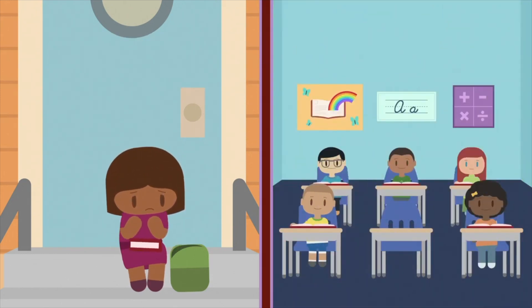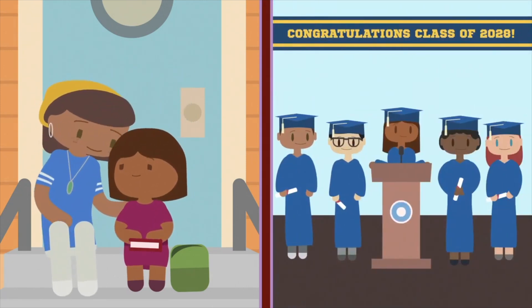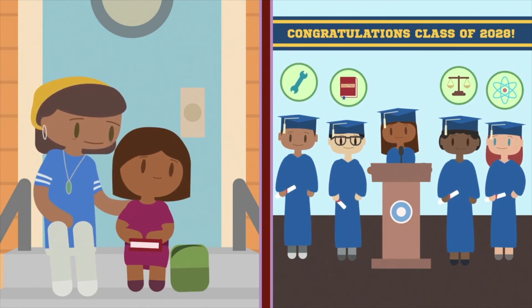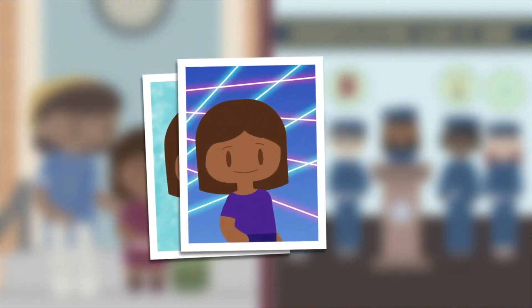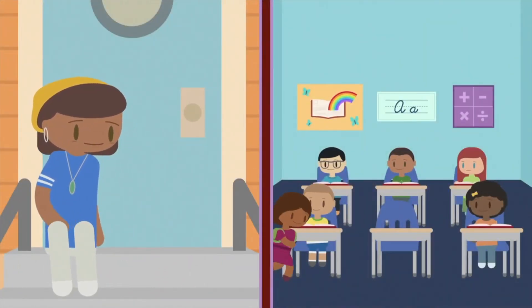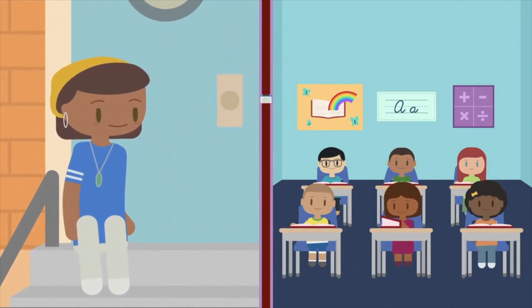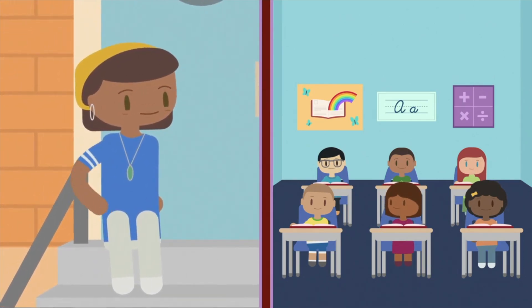I'm only in elementary school now, but when I get bigger, I will go to high school. And the less I'm absent now, the better I'll do in school later. Mommy has big dreams for me, and so do I. When I'm in school every day, I can stay on track, keep up with my friends, and I'll be ready for fourth grade, fifth grade, sixth grade, and more. My mommy can help make sure I don't miss too many days now, so I can make her proud and do well in school.